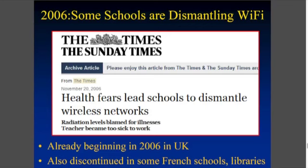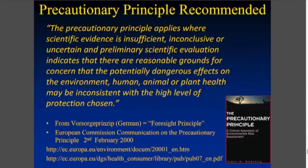Since 2006, some schools in the UK have been worried about health effects and have tried to dismantle their wireless networks. We really need to apply the precautionary principle here, which is essentially: if we don't have all the answers, let's at least start studying this.